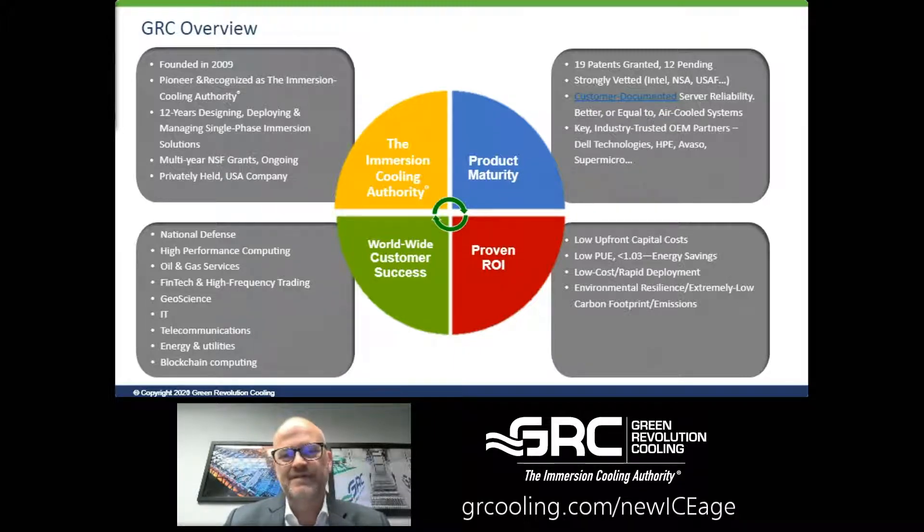A little bit about GRC for those of you that aren't familiar or weren't able to participate in the previous hour: GRC has been in the single-phase immersion cooling business for 12 years. As you can see on the slide — which I will not read — we've been at it a while. We've got good funding, we've got a lot of customers, and we are in 17 countries around the globe. We've got 19 patents and more pending, so we're very technically and product mature.